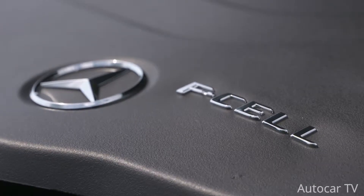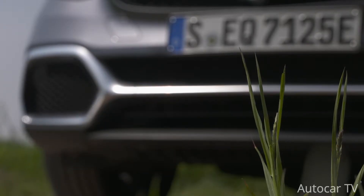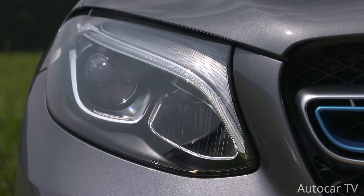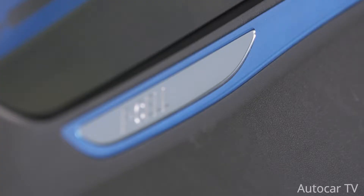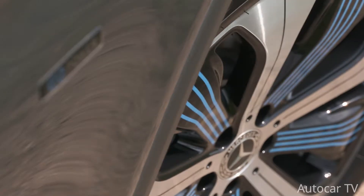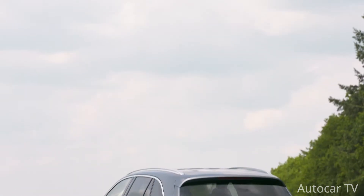Not only is this the most compact fuel cell the company has yet made, but it also uses 90% less aluminum than that of the original B-class F-cell from a decade ago. Hidden in the SUV's floor are two carbon fiber encased tanks capable of holding 4.4 kg of hydrogen and a 13.5 kWh battery pack. The vehicle can deliver a range of close to 430 km. In hybrid mode the SUV can be driven for 51 km more on a fully charged battery. The combined output of the fuel cell and electric motor is 270 hp, while the electric motor alone produces 364 Nm of torque.